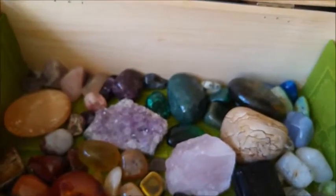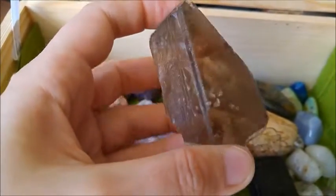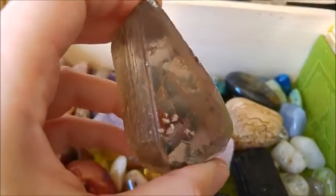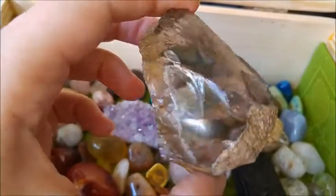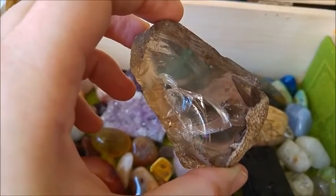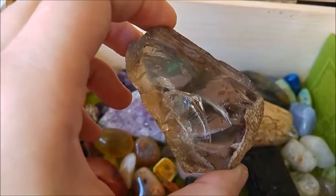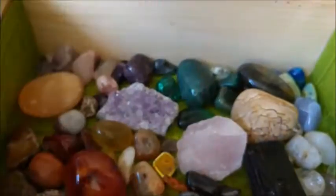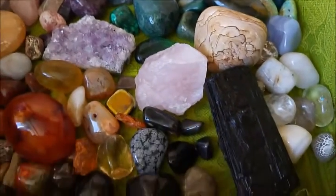This is also a gorgeous rough piece of smoky quartz — a larger piece. Both this one and the rough labradorite and the rough piece of rose quartz I got from a medieval market last year. I'll be visiting that market again at the beginning of May. The seller wanted something like 18 dollars for all three, so really worth it.